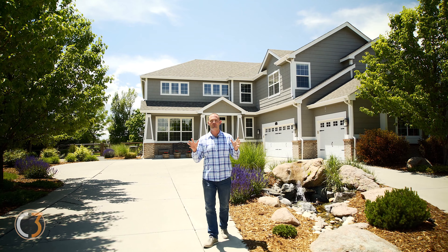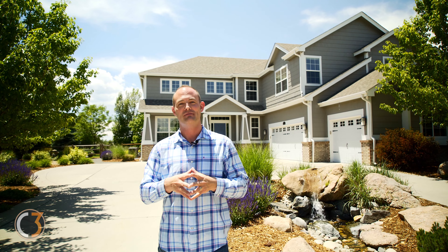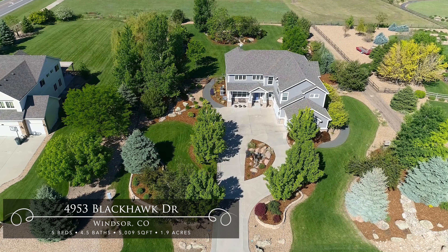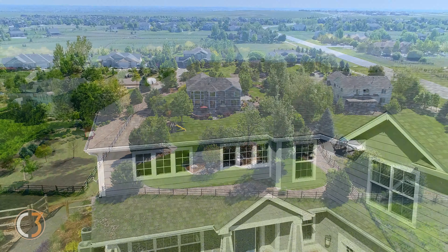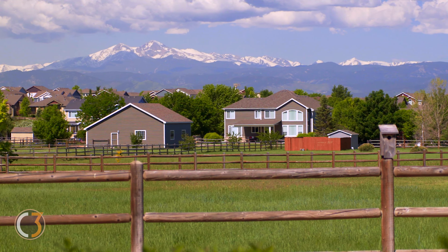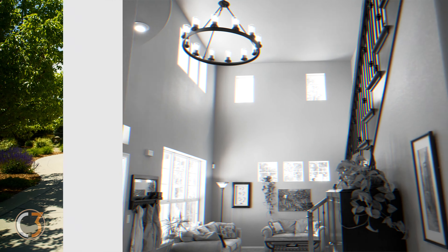Hey everybody, this is Matt Schaup with C3 Real Estate Solutions, and welcome to my newest listing in the Steeplechase subdivision in Windsor. Right behind me we have a 5,000 square foot home with 4,000 of those feet finished, sitting on just under two acres of land. Behind us we have the most majestic northern Colorado mountain views that you could imagine. This property is also horse friendly. Let's go inside and check out all of the recent upgrades and everything this home has to offer.